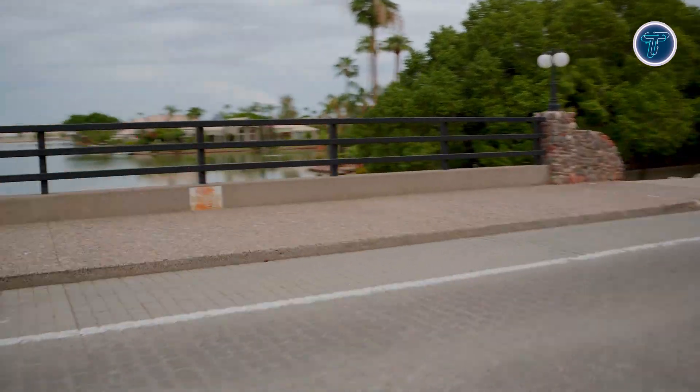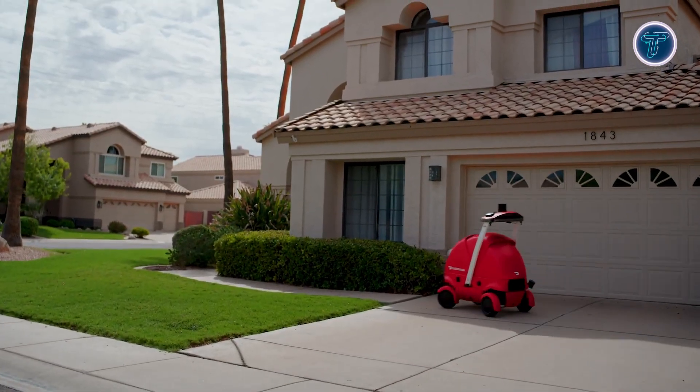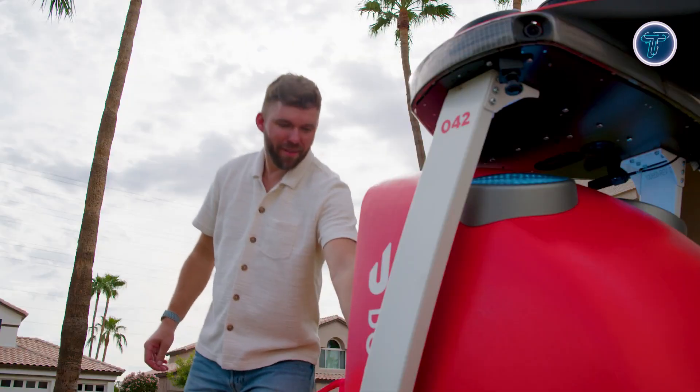Connected to DoorDash's autonomous delivery platform, DOT dynamically selects efficient routes, combining sustainability, reliability, and intelligence to redefine the future of automated delivery systems.